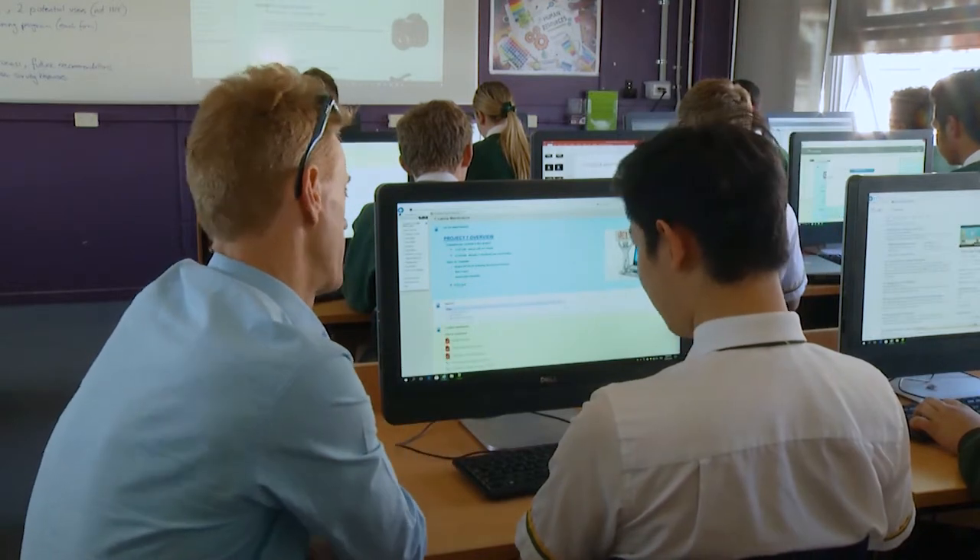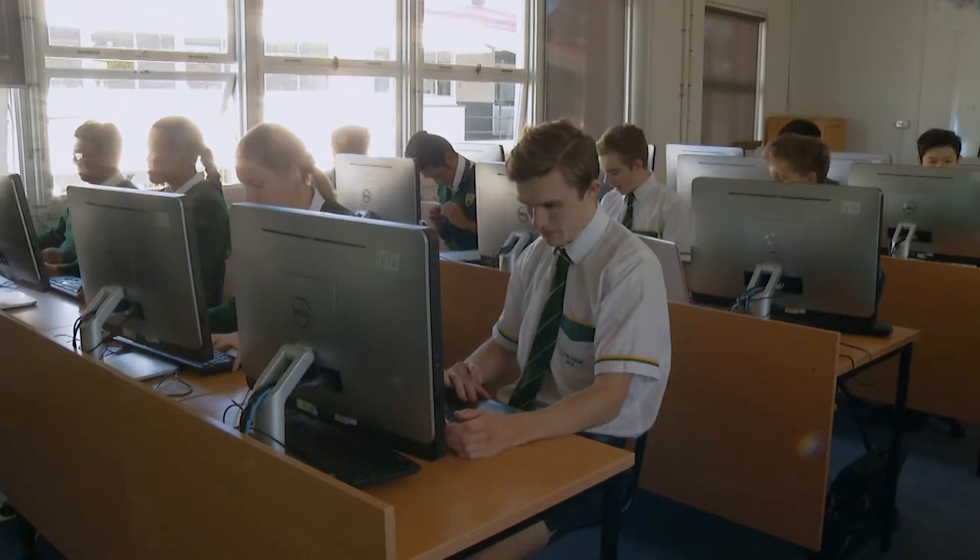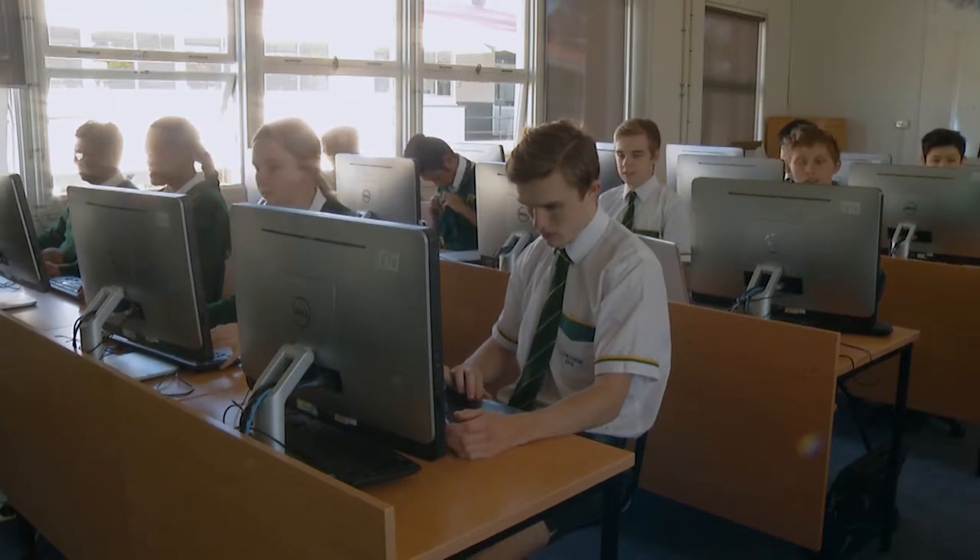For this subject, you will be required to complete 14 units of competency. When you have completed all units, you will be awarded the certificate.